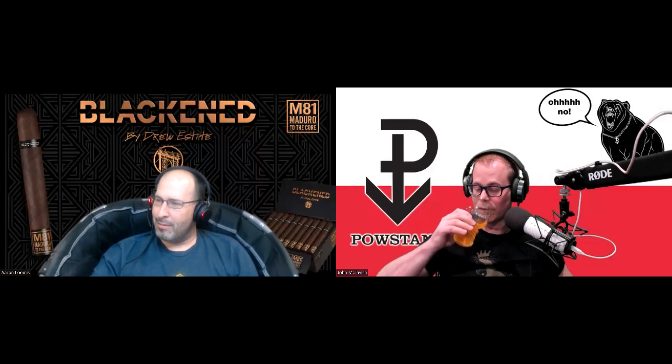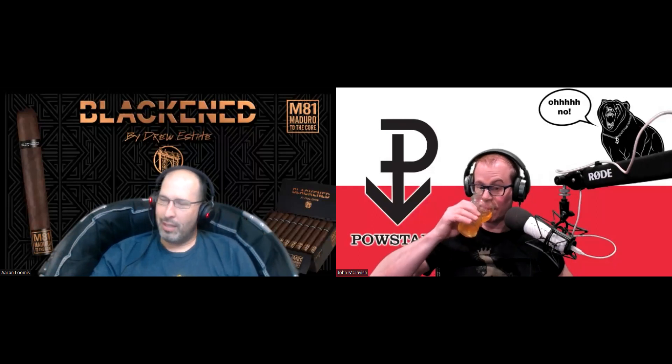Hello everyone, welcome to Developing Palettes. I'm Aaron, coming to you from the Drew Estate studio. With me today from the Pastani studio is John McTavish. How you doing, John? Good, man. It's starting to feel a little bit like Christmas. We've got about a week left — better start wrapping. Did that this weekend, a bunch of little kids to wrap for, all my cousin's kids.